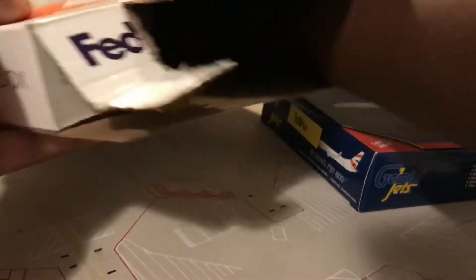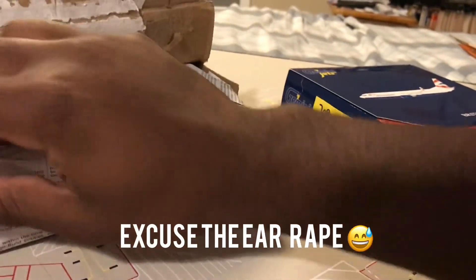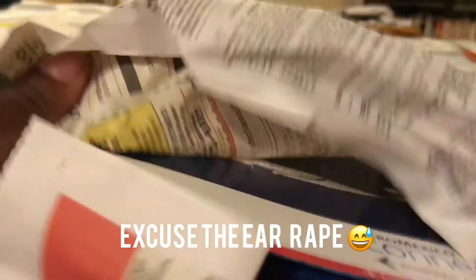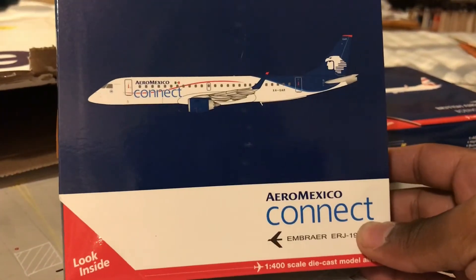Let's see what else is in the box. I believe that Waffle Collectibles just messed up the order, but let's look at this. Right here we have the Aeromexico E190 — very nice.